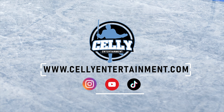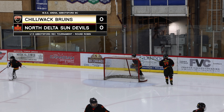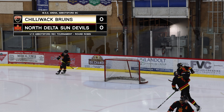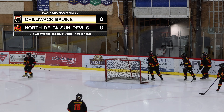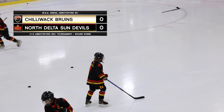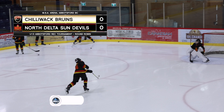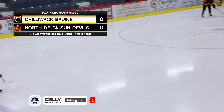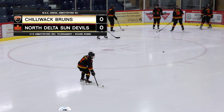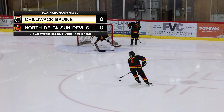Welcome back to Celly Entertainment, I'm your host Ryan Vincent, and tonight we have the North Delta Sun Devils versus the Chilliwack Bruins live from MSA Arena in beautiful Abbotsford, British Columbia. This is minor hockey with co-host Erin Green. Smash that thumbs up and subscribe. Let's get into some minor hockey — this is the U13 Abbotsford rec tournament round robin.